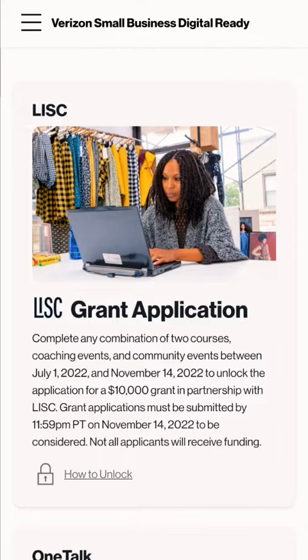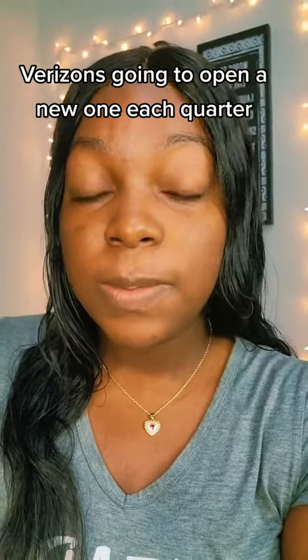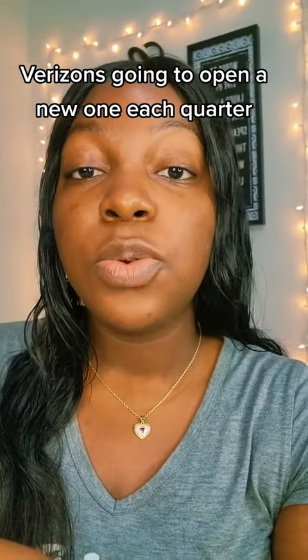After you complete your two courses or coaching events, you're going to be able to unlock this Lizzyk grant application. From there, you're going to complete the application. They'll send you a confirmation email, and then hopefully after a couple of weeks, you will receive this new grant. But remember, if you do not receive this new $10,000 grant, make sure you keep up with that website because they're going to be doing it each quarter.